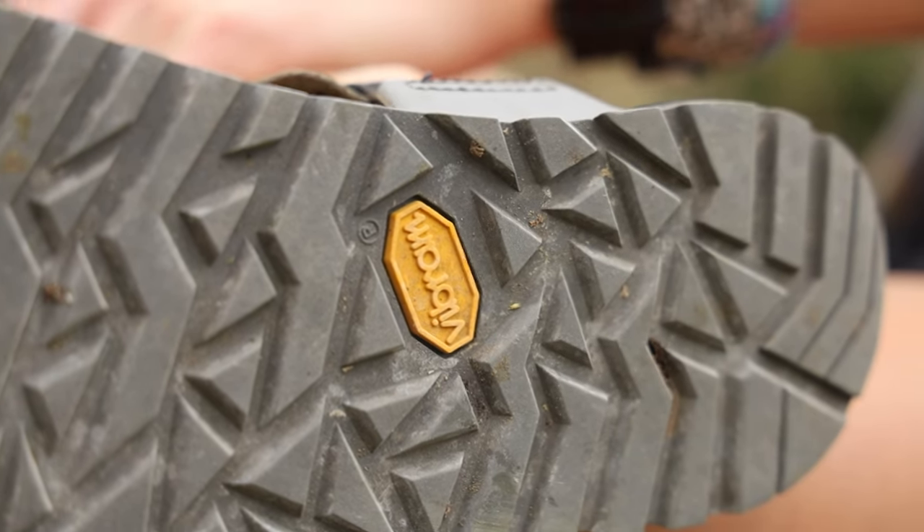Then there's the Vibram Megagrip outsole. Not only is it designed to perform in wet and slippery conditions, it's also re-soleable. Meaning if you wear those treads down, you don't have to get a whole new pair of sandals — you can just replace the sole. Super sustainable.